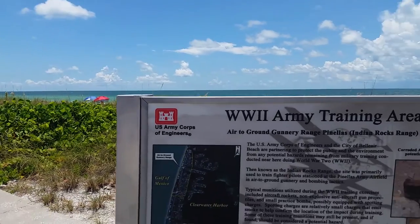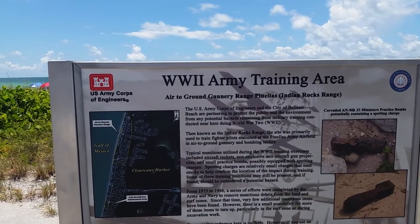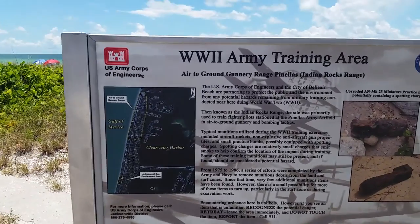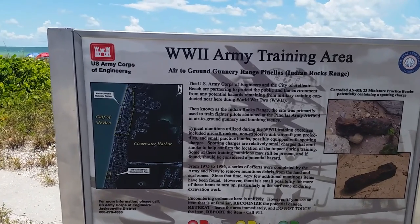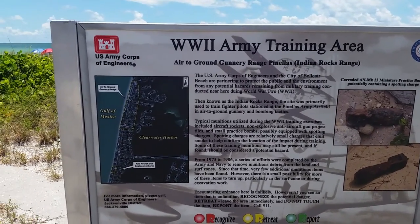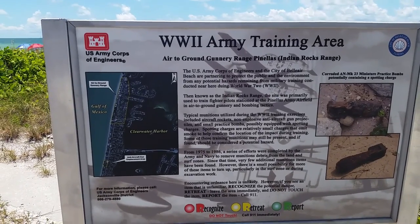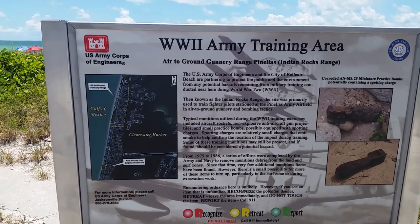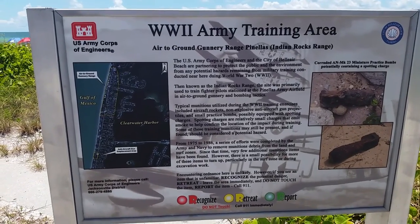It's currently Bel Air Beach. The U.S. Army Corps of Engineers and the city of Bel Air Beach are permitting to protect the public and the environment from the potential hazards remaining from military training conducted here during World War II. Then known as the Indian Rocks Range, the site was primarily used to train fighter pilots stationed at the Pinellas Army Airfield in air-to-ground gunnery and bombing tactics.